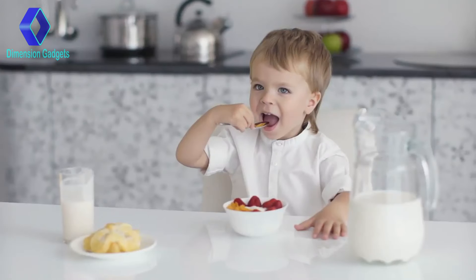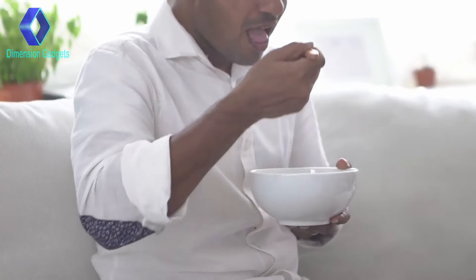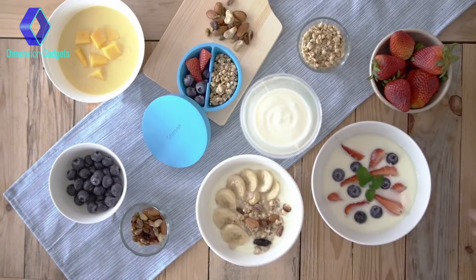When it comes to yogurt, fresh is always best, and you can't get fresher than making it yourself. So back us today and be the first to own Yomi and start having better yogurt every day.